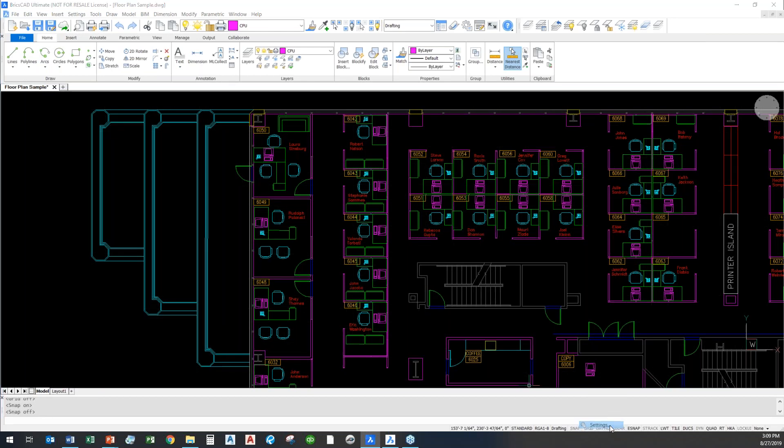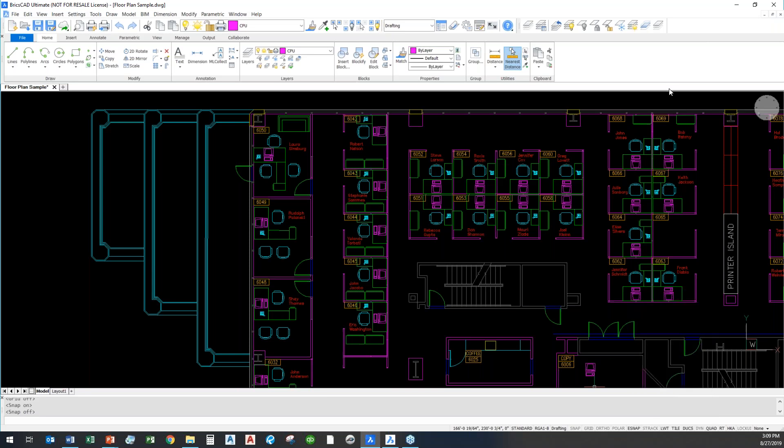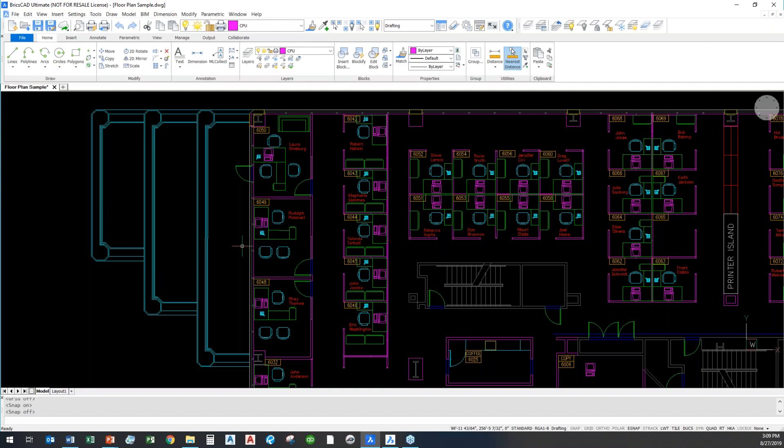We've got all the standard AutoCAD ortho, snap, and grid commands that we can toggle on and off at the bottom. I can right-click and go to settings for all my different setups and drawing units. BricsCAD calls it E-snap instead of Object Snap, but I've got endpoint, midpoint, and center point — all my basic drafting tools. I've got the same layer dropdowns as in AutoCAD, and I can launch the full layer dialog box, plus all my basic insert and annotation tools.